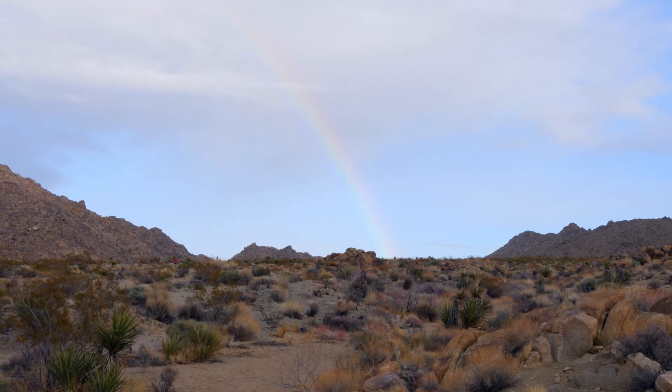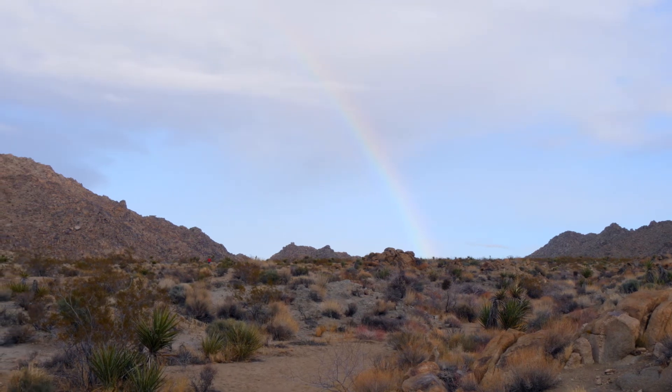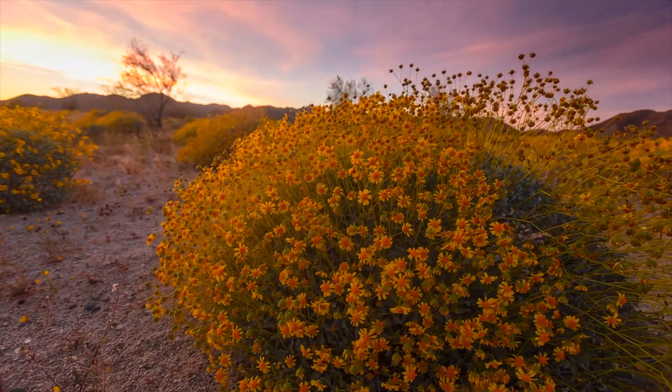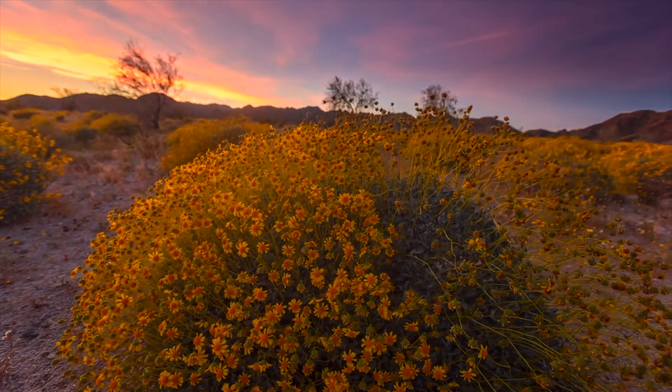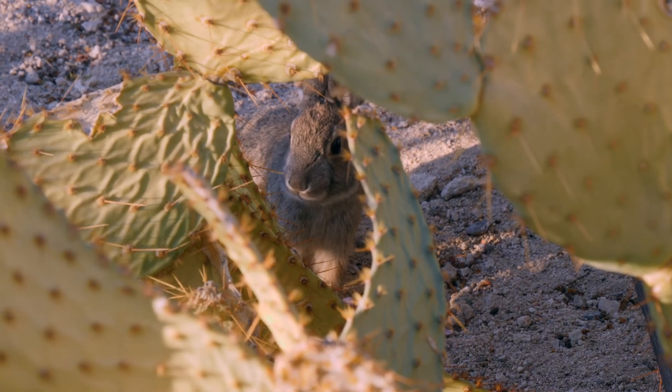Rain is super important to the plants and animals that call Joshua Tree home, especially when the dry seasons here can last up to six to eight months. A rainbow in the distance, a sunset time-lapse with yellow and orange mounds of wildflowers, and a rabbit nibbling on a green cactus. Winter rains prompt plants to start growing, so we get beautiful wildflower blooms in the spring here, and animals also rely on these plants for food. This has been Ranger Kylie for the Granite Desk — back to you!